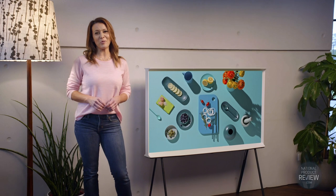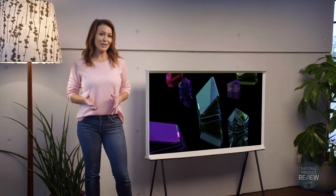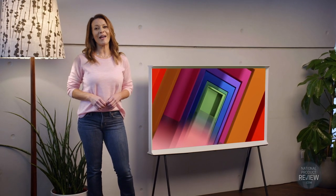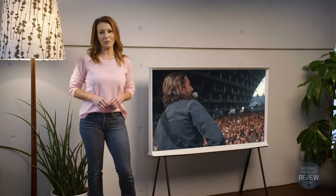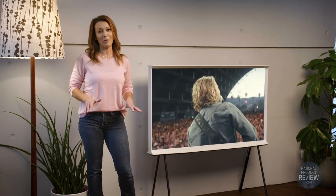Stylish looks that complement your decor, accompanied with superb picture quality and sound — it's the ultimate package when it comes to home entertainment. And you can end your search because Samsung has delivered the Frame and the Serif. They're two new stunning additions to Samsung's television range, bringing together contemporary aesthetics and audio-visual excellence like never before.